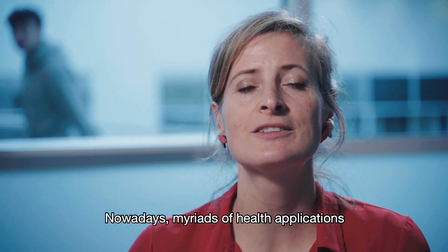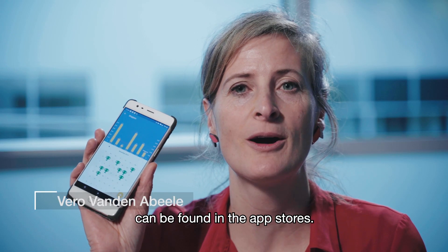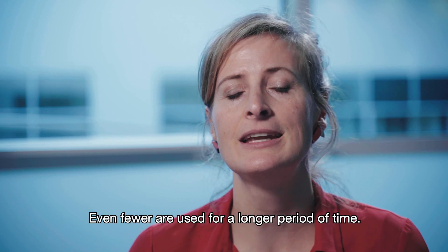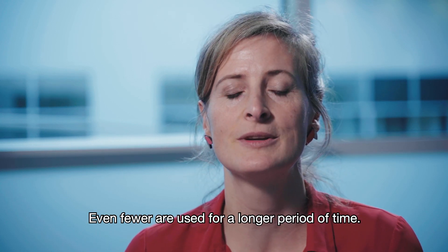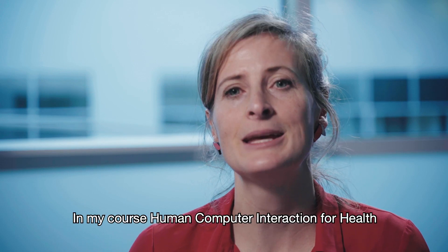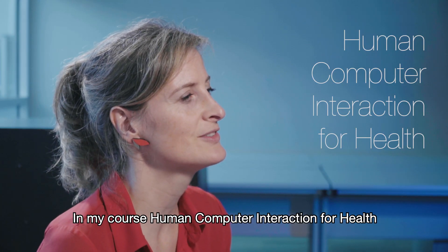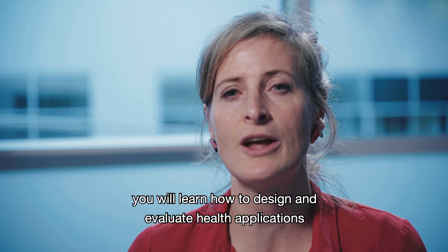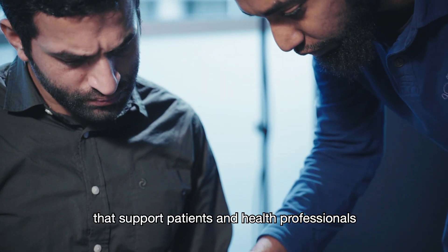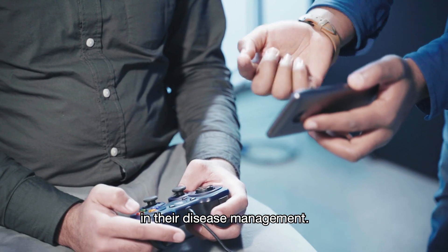Nowadays, a myriad of health applications can be found in the app stores. Unfortunately, only few of those apps are downloaded and installed, and even fewer are used for a longer period of time. My name is Vero van der Nabeel. In my course on Human Computer Interaction for Health, you will learn how to design and evaluate health applications that support patients and health professionals in their disease management.